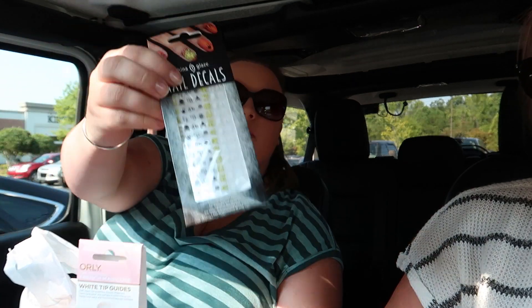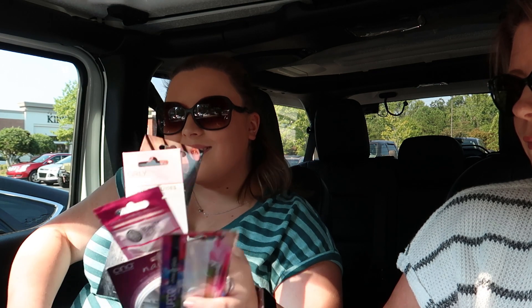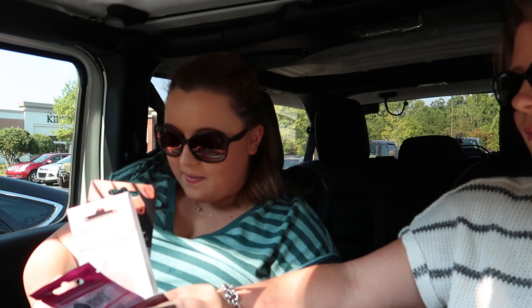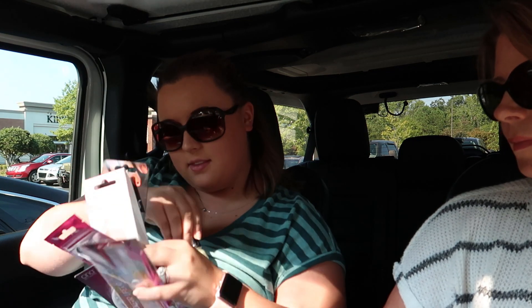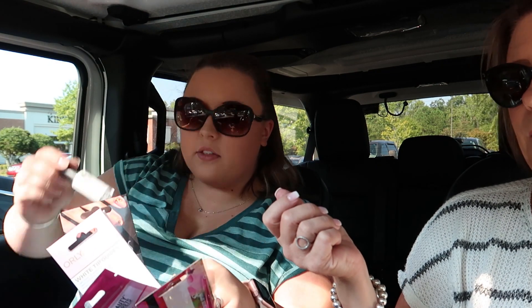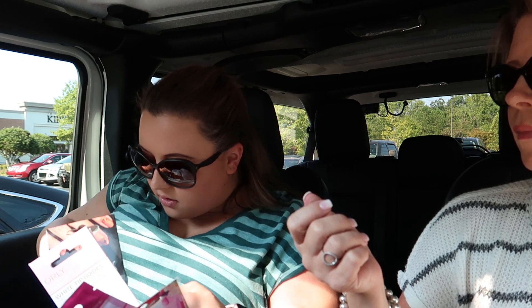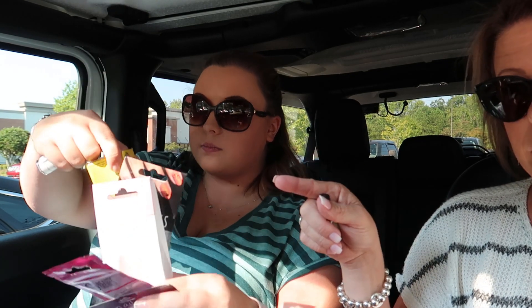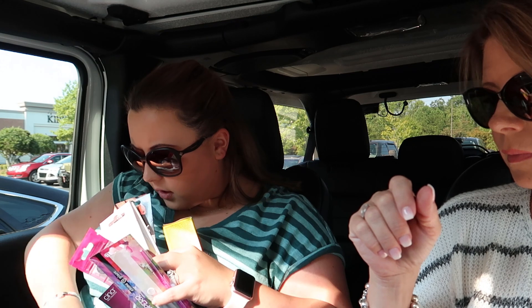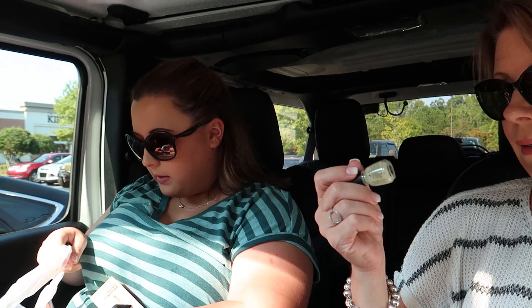These Halloween stickers are so cute — they glow in the dark! Another white nail polish with a thinner brush so it'll go on a little bit easier. And last but not least, I got this Callus Terminator — this stuff works so well. And I can never have enough buffers.